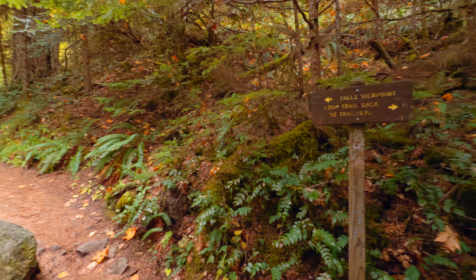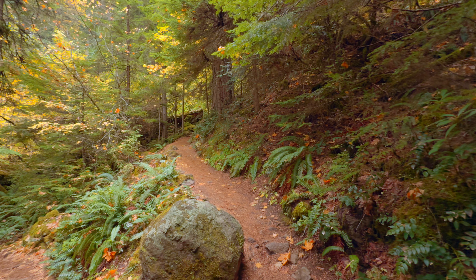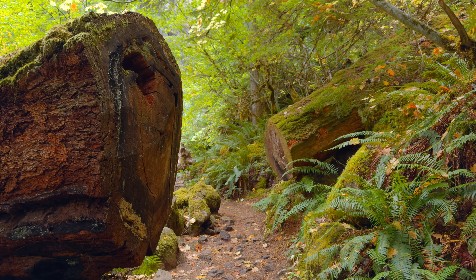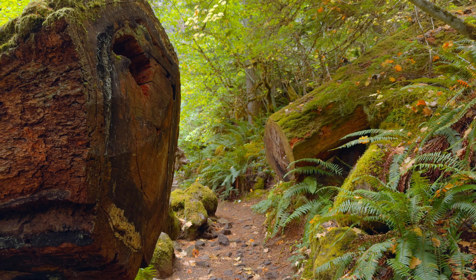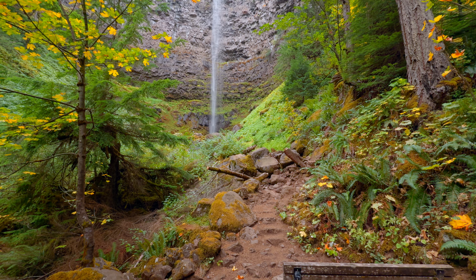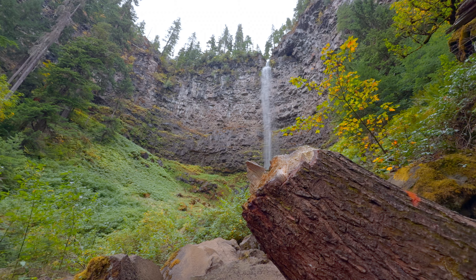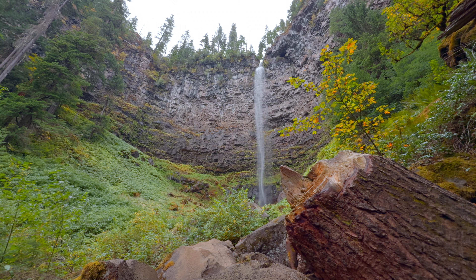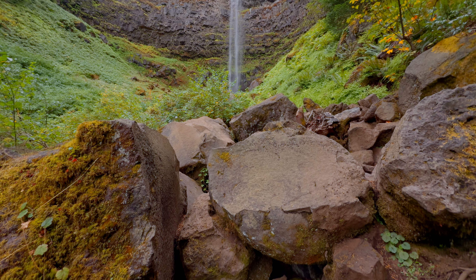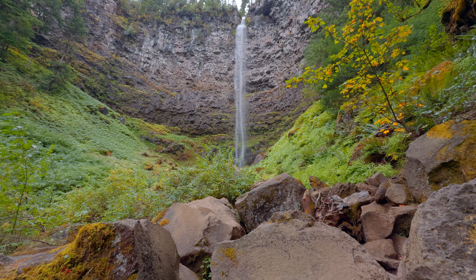After crossing the bridge, you'll reach a fork in the trail. Stick to the left to head toward the main waterfall viewpoint. This part of the trail winds through a lush landscape of fallen trees and vibrant greenery. You'll soon reach another bench that offers a fantastic full view of the waterfall, framed by the rock cliff it pours over. The first time I saw this incredible sight, I was in complete shock and awe. The way the water cascades down into a basin of lush ferns and moss-covered rocks is mesmerizing.